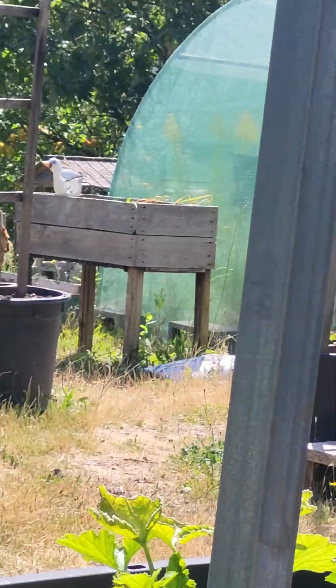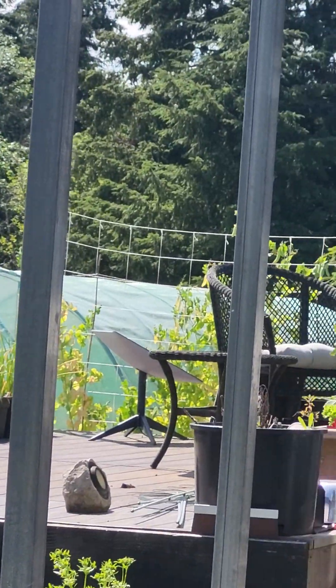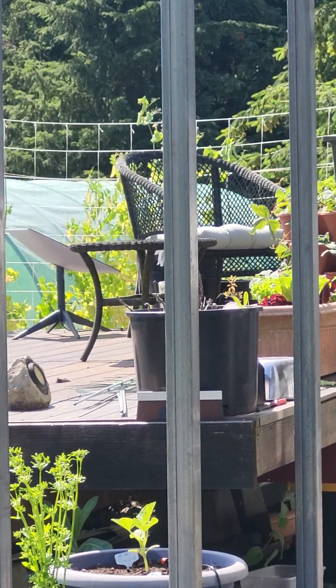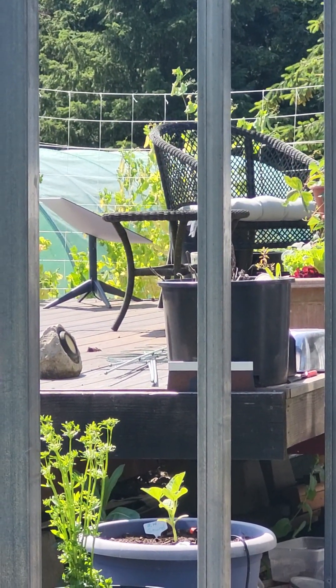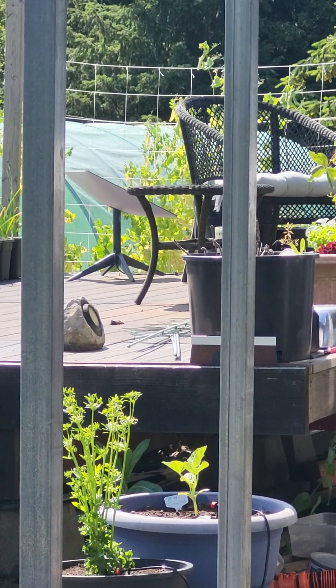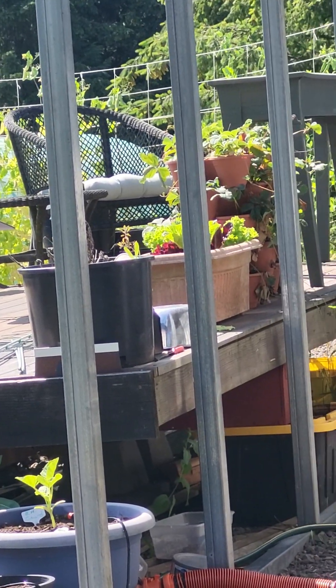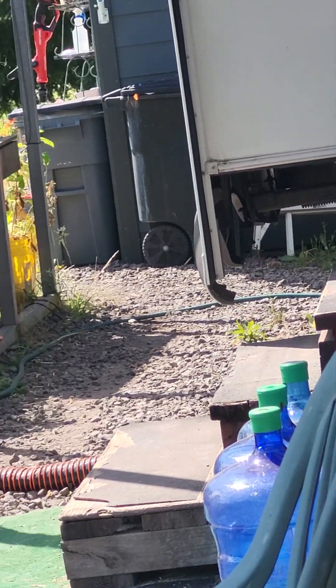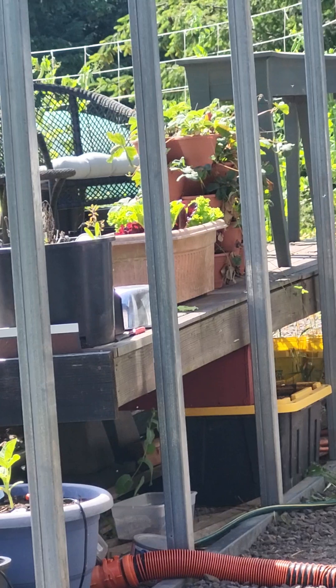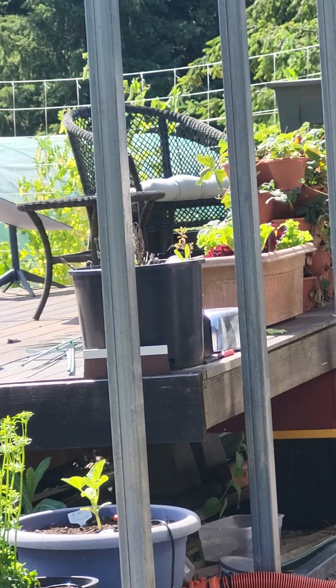The garden today. So we start — peas are starting to go. It's just getting too warm for them. After the 4th of July, which is next week, we're supposed to go up into 90-degree temperatures. So I think our peas and sadly our lettuce will probably be things of the past.